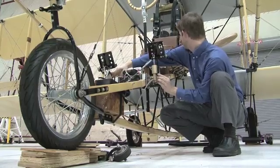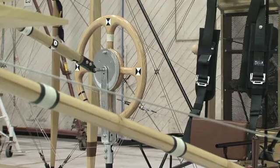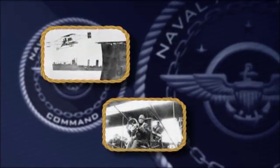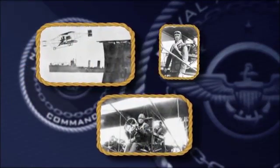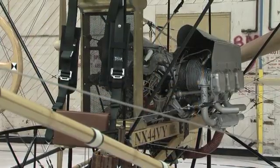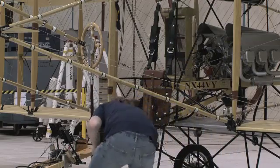Have you ever wondered what it was like to fly in the early days of aviation? Now you may have your chance. Engineers at Patuxent River have volunteered their time to build a flight simulator based on the first aircraft to take off from a ship. In 1910, civilian pilot Eugene Ely flew a Curtis Pusher off USS Birmingham. A replica of the Curtis Pusher was tested to reproduce the characteristics of that first flight.